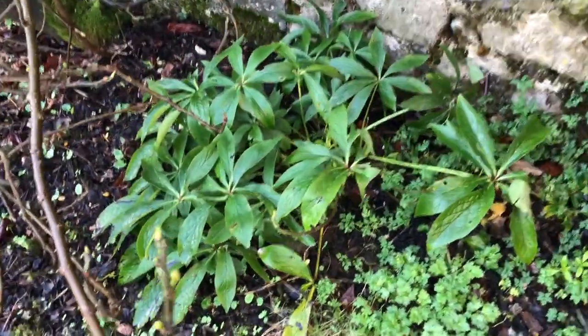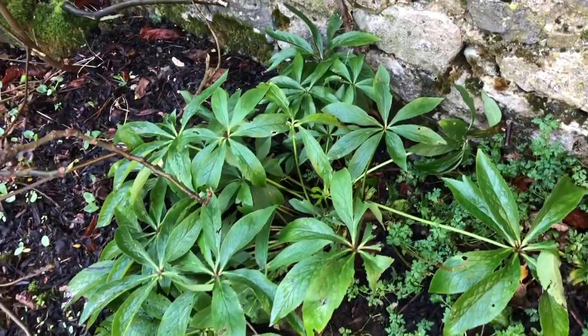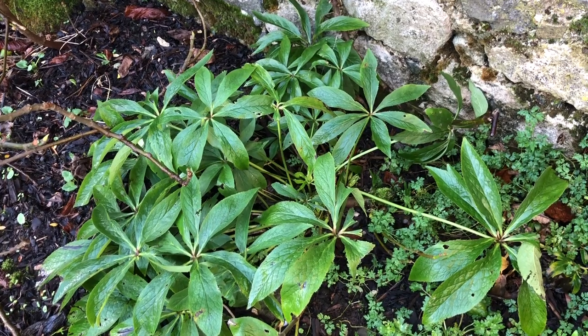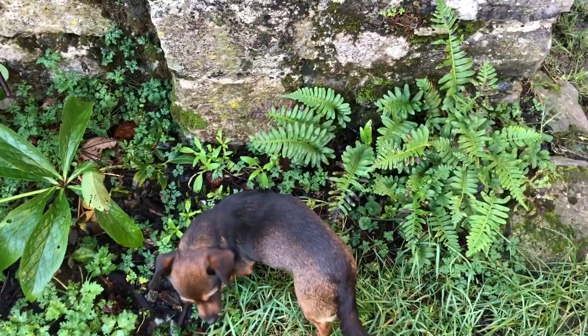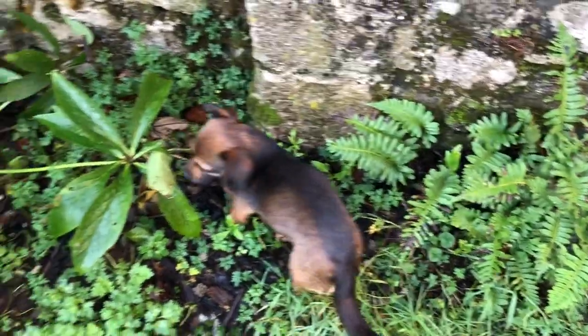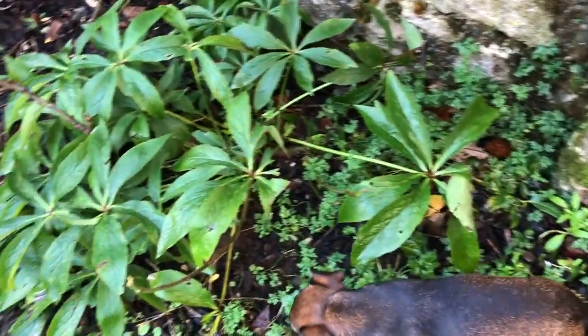So this is an example of a hellebore with its full leaves, and this is the time of year you prune them back. You can see here there's ferns and stuff. These are kind of evergreen ferns — they die back sometimes but stay a lot of the time.